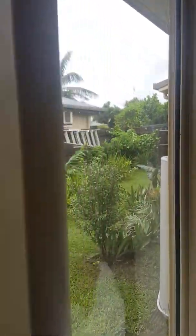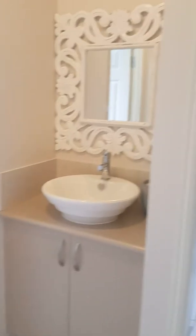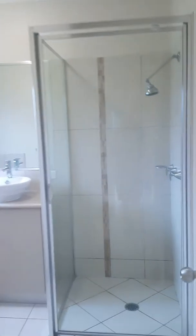She's got built-in wardrobes as well. The laundry has a good sized sliding linen cupboard — pretty good, right to the ceiling — and access out to the washing line.